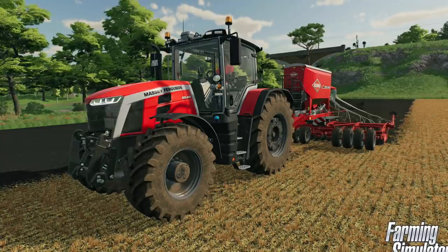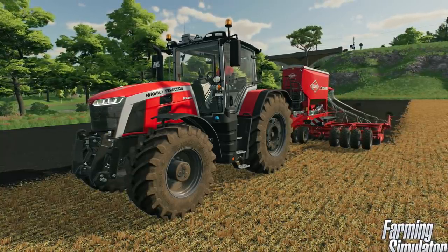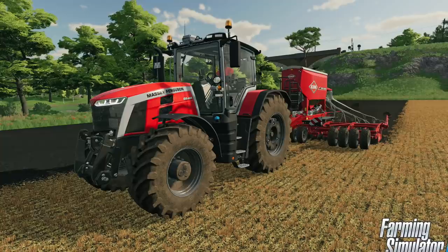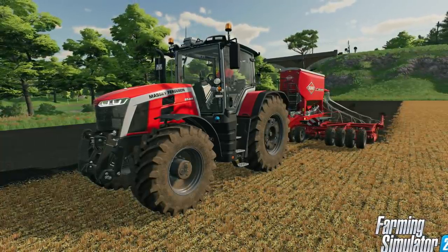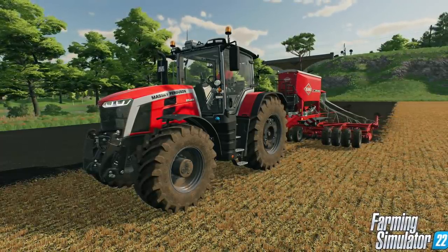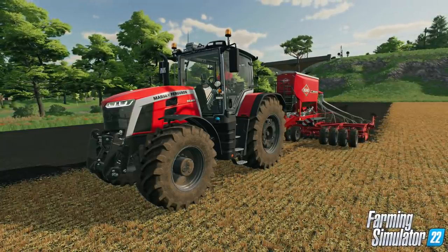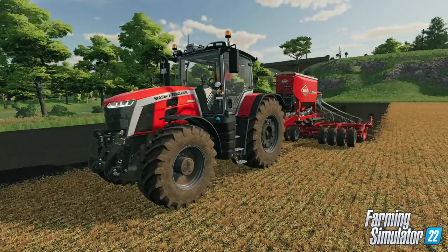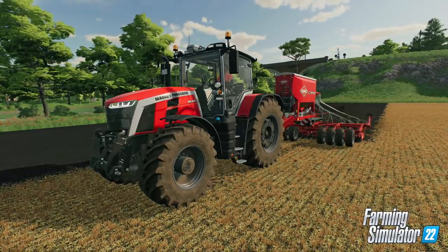Next is the Massey Ferguson 8S. This is a newer tractor from Massey Ferguson — not too big but not too small either. It was announced back in 2020 and Giant Software were publicizing the heck out of the announcement for this tractor. Little did we know we would be seeing it only a year later in the game as a featured tractor. One thing to note about this tractor is the wheels — they're very dark in this picture, like the AGCO color in FS19.